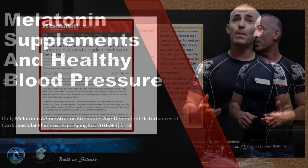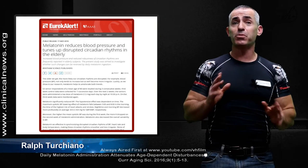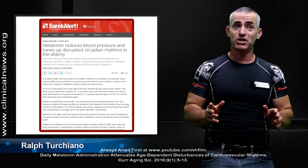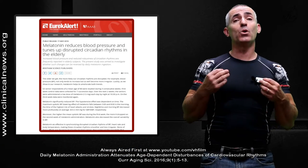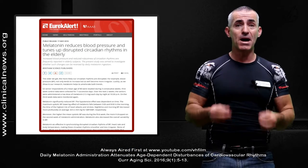What researchers discovered was probably an incredibly easy way to get great results in getting your blood pressure back into normal range fast and safely through the use of an oral supplement called melatonin.